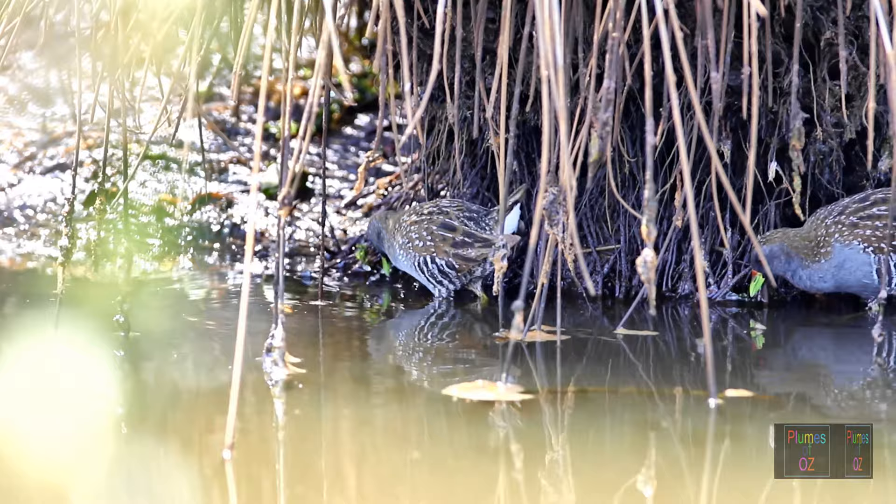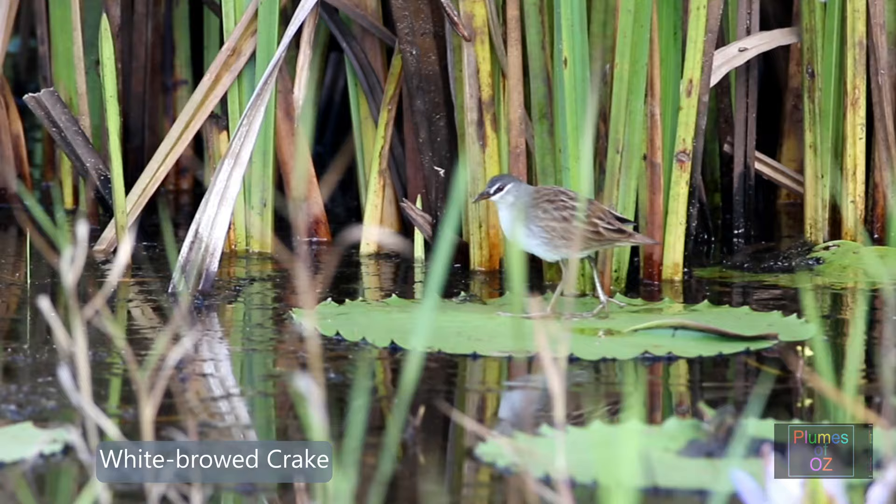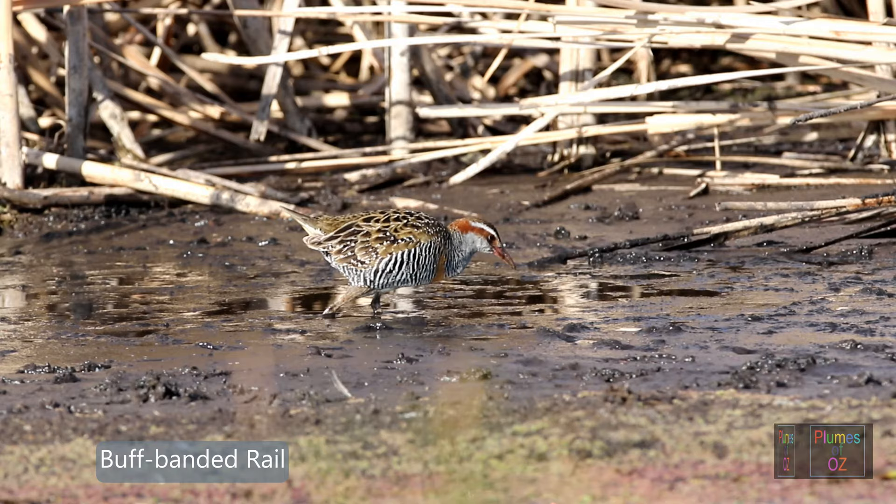Here a spotted crake is searching for worms along the water's edge. These birds have very delicate feet, in contrast to the Tribonyx. A white-browed crake — a small delicate bird with long toes — is very well suited to walking over lily pads.